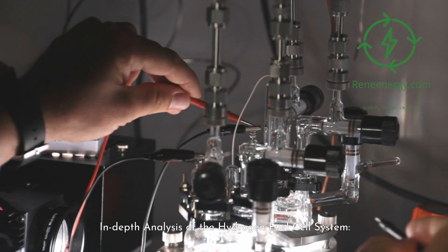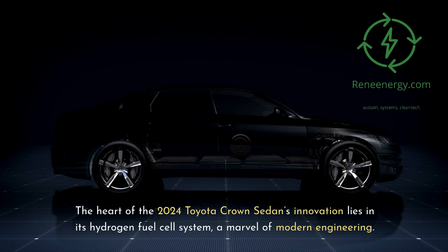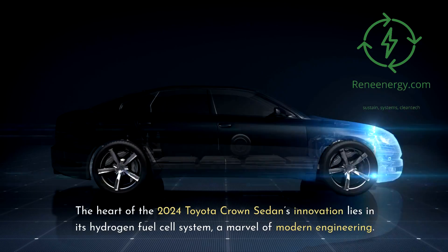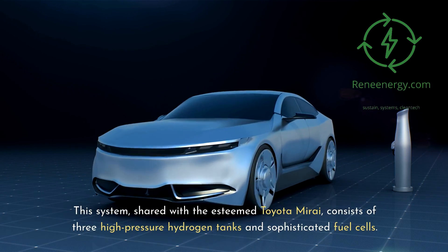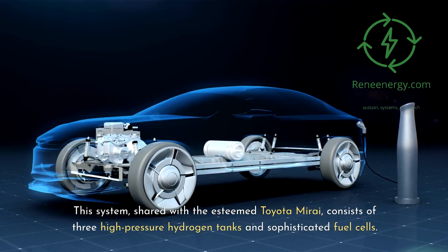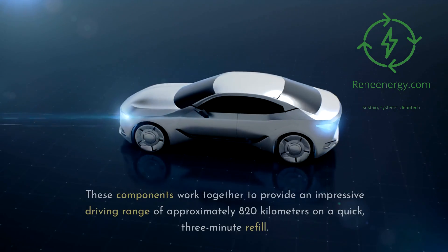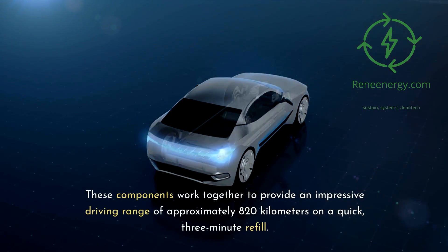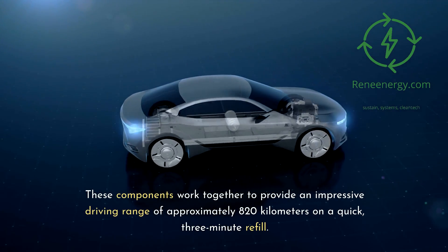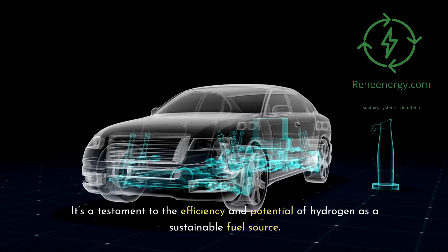The heart of the 2024 Toyota Crown sedan's innovation lies in its hydrogen fuel cell system, a marvel of modern engineering. This system, shared with the esteemed Toyota Mirai, consists of three high-pressure hydrogen tanks and sophisticated fuel cells. These components work together to provide an impressive driving range of approximately 820 kilometers on a quick, three-minute refill — a testament to the efficiency and potential of hydrogen as a sustainable fuel source.